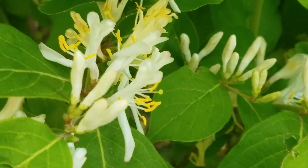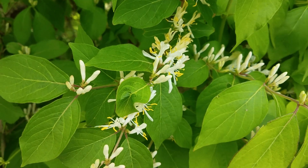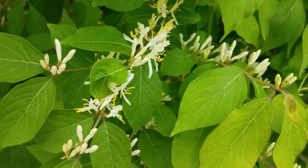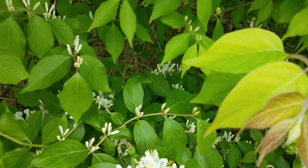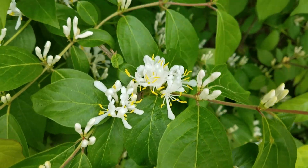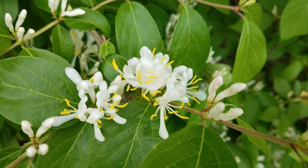That's so pretty too. It's a white kind of little flower, but there is a yellow tint to it — like a yellow piece surrounding the white petals. So yeah, it's so pretty, I love it.